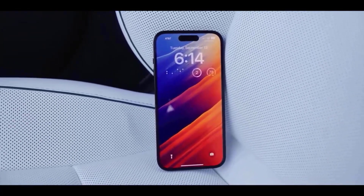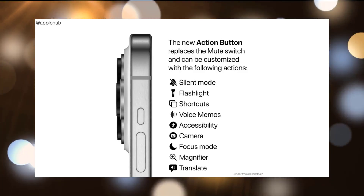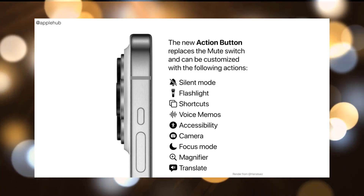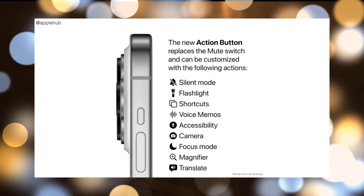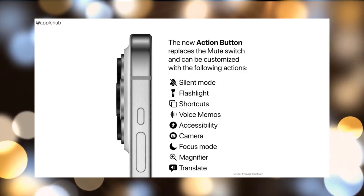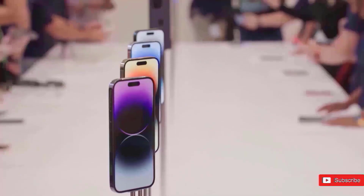The new action button will let you do nine functions, including quiet mode, flashlight, shortcuts, voice memos, accessibility, camera, focus mode, magnifier, and translate, according to information taken directly from the iOS 17 source code.